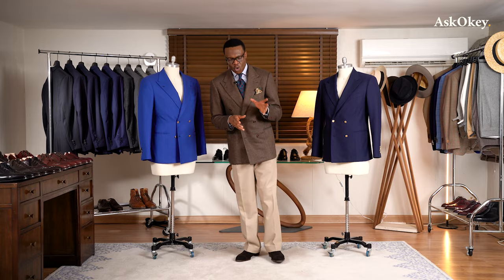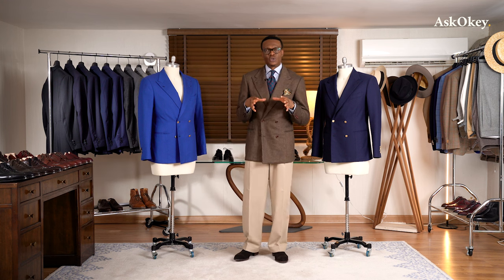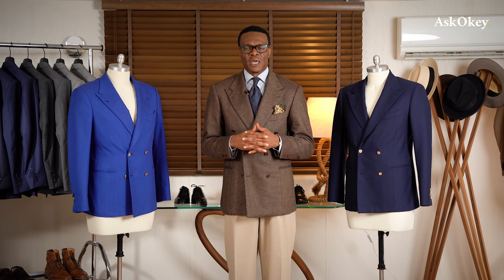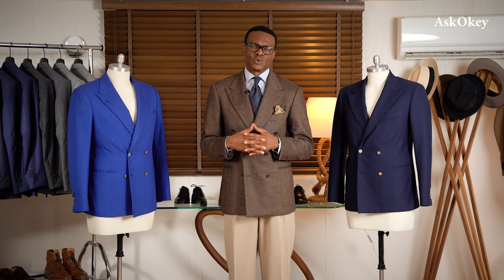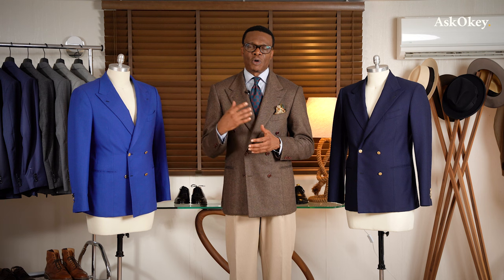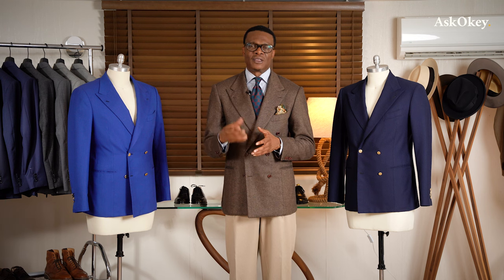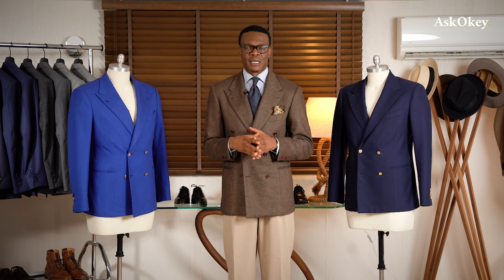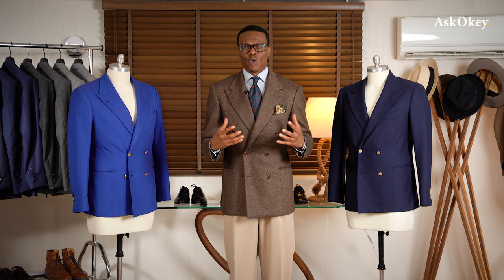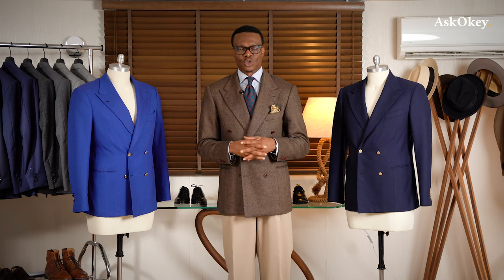Double-breasted coats used to be quite popular back in the 1920s and 30s — the golden era, as they would say. After the Second World War they sort of went away and haven't been as popular as they were in the 30s, up until perhaps recently. For some reason they are seen as a bit more dandyish or superficial than the single-breasted jacket.